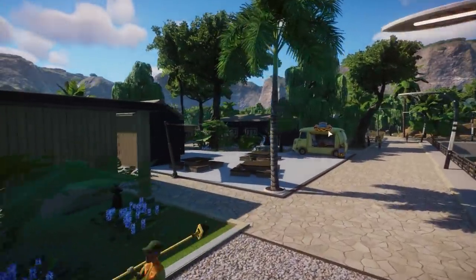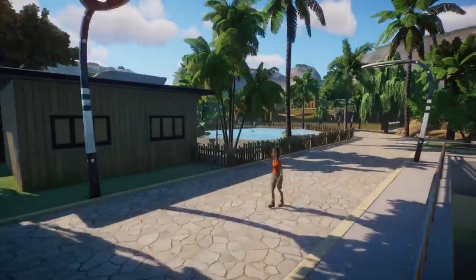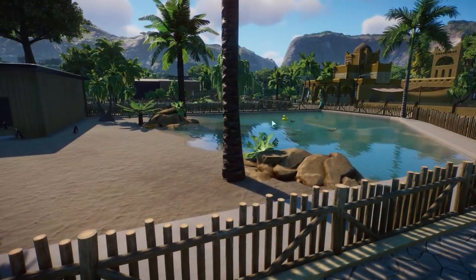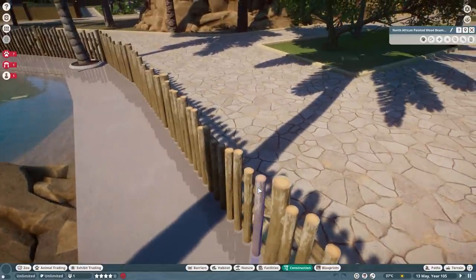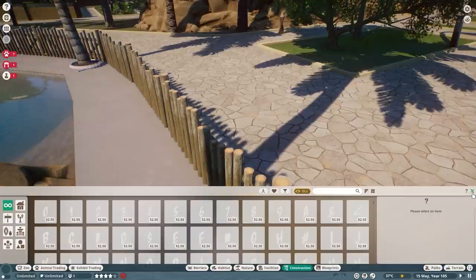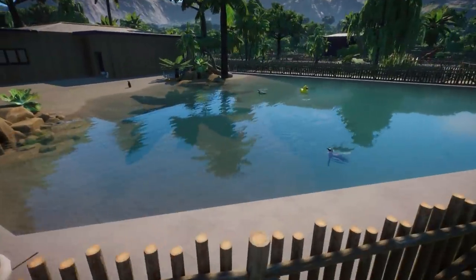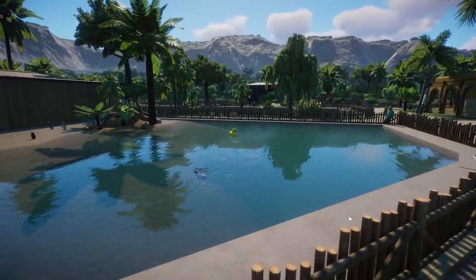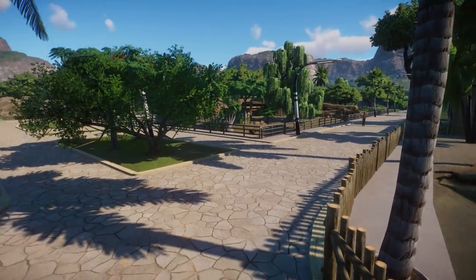There are penguins here! Oh my god, look at this. I also really like this house and the fencing — what kind of beams are these? Are they the North African ones? They look so good. I really love the look of that. It's so warm right now in the Netherlands — I want to jump in as well and cool down. I absolutely love this — such great work.